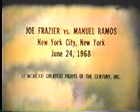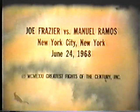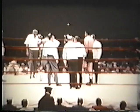1968 in Madison Square Garden. Joe Frazier is making the first defense of his world heavyweight title against the heavyweight champion of Mexico, Manuel Ramos. The 6-foot-3-inch Ramos is 4 inches taller than Frazier. Joe weighed in at 211 pounds and is much lighter than the 226-pound challenger.